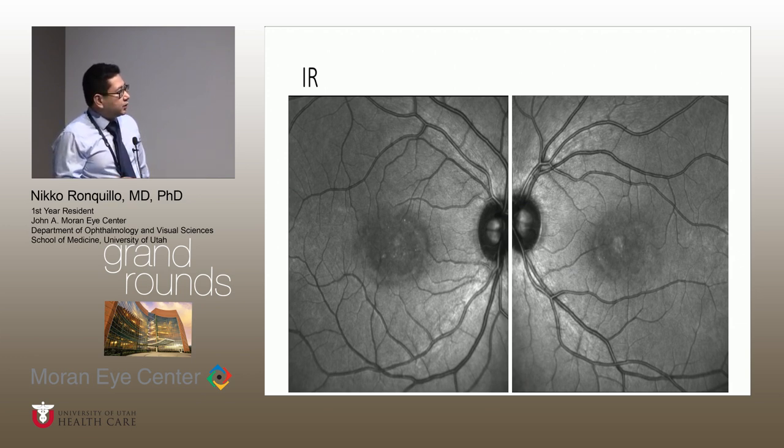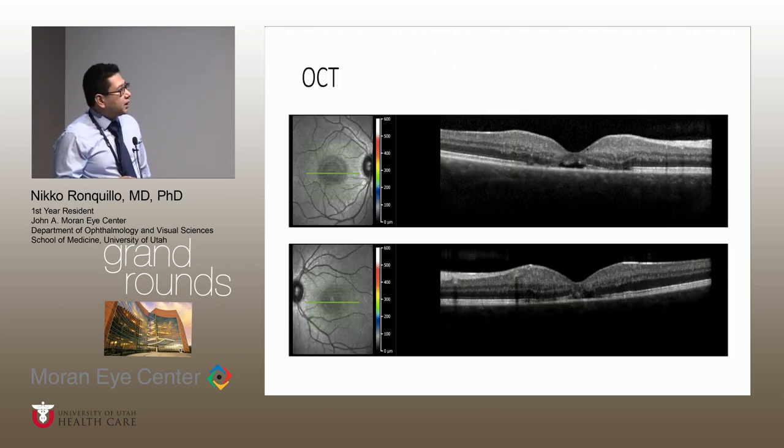In infrared, you can see these little hyperreflective spots, more pronounced in the right eye compared to the left. On OCT — the top portion is the right and bottom is the left — you can see loss and irregularity of the ISOS junction. The outer nuclear layer, especially centrally, is lost as well. The inner nuclear layer is also disrupted, with hyperreflective spots along the inner retina. Finally, there's a hyperreflective cavity centrally. The left eye shows very similar findings.